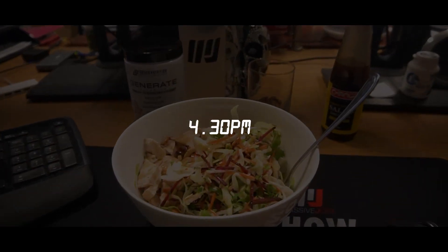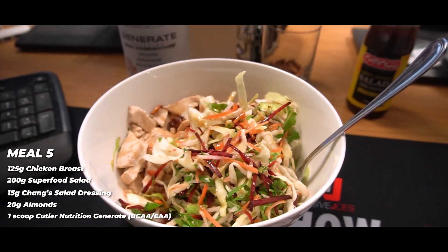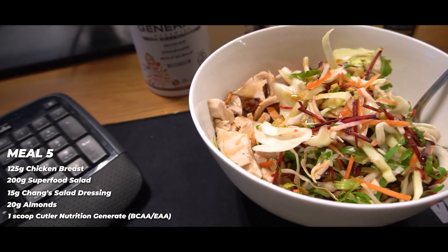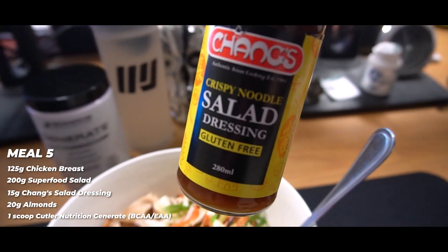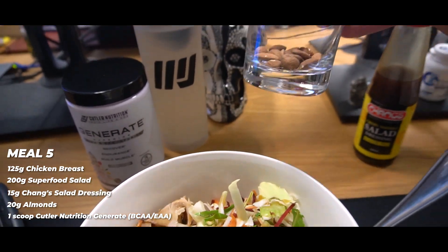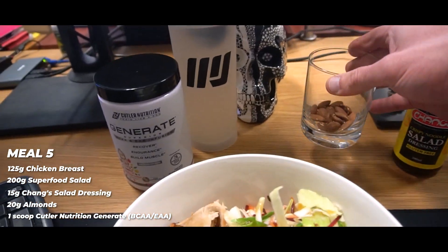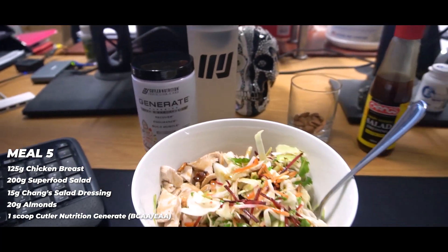Little afternoon meal about to go down — similar deal. About 200 grams of superfood salad, 125 grams of roasted chicken breast dressed with the Chang's Crispy Noodle Salad Dressing. Over here, 20 grams of almonds going down in this meal. And one more scoop of Cutler Nutrition Generate Full Spectrum Aminos in my MJ shaker.